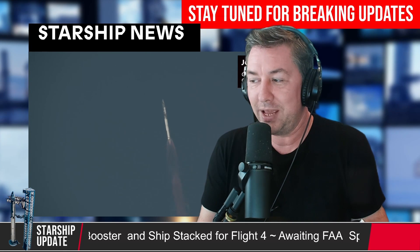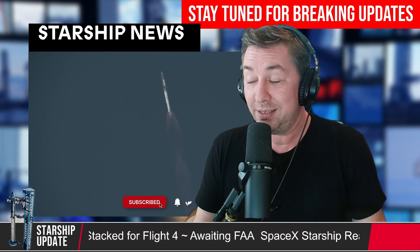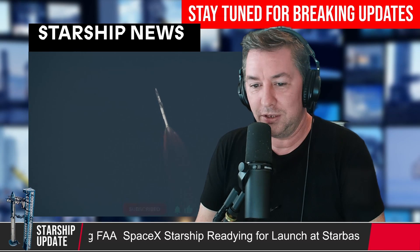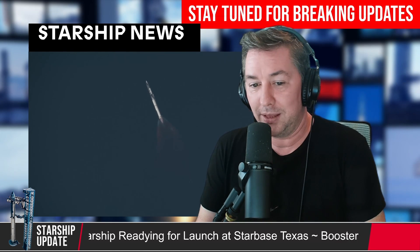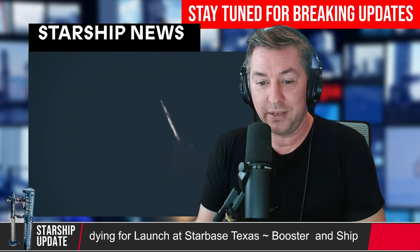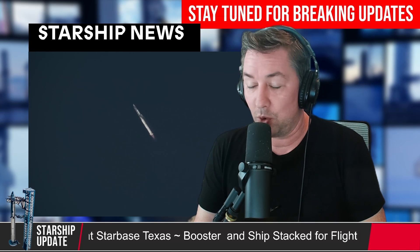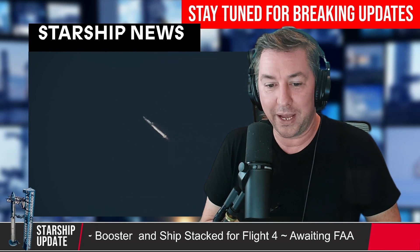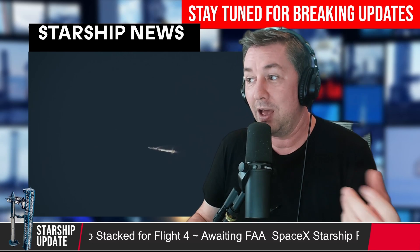They're going to continue launching everything from LC-39A while doing the Starship stuff — it's going to be a very busy launch pad. The FAA goes on to say the potential environmental impacts of all proposed construction and operational activities, including those from launch and landing, will be analyzed in a new report. The environmental impact study covers air quality, biological resources including fish, wildlife and plants, climate, coastal resources, Department of Transportation Act Section 4F, farmlands, hazardous materials, solid waste, pollution prevention, historical, architectural, archaeological and cultural resources, land use, natural resources, energy supply, noise, and noise-compatible land use — a huge list.